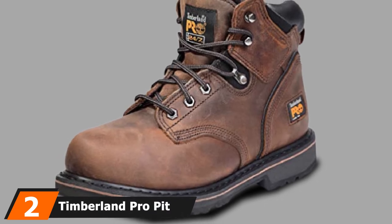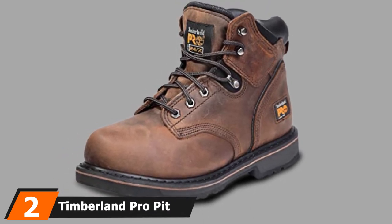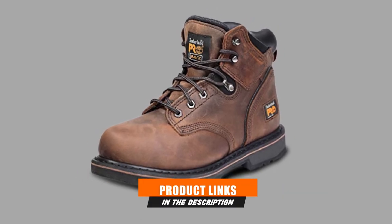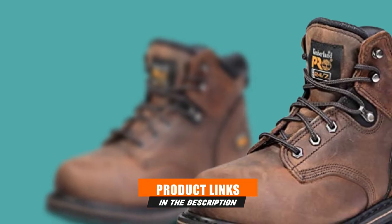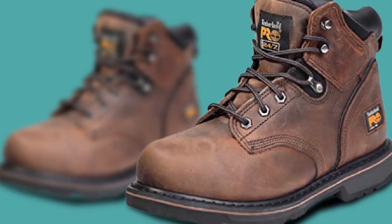Moving on to number 2 with Timberland Pro Pit Boss Steel Toe Construction Shoes. If you are looking for the best boots for construction that match the ANSI and ASTM standards for OSHA Safety Shoes, I'll highly recommend going for Timberland Pro Pit Boss Construction Shoes.